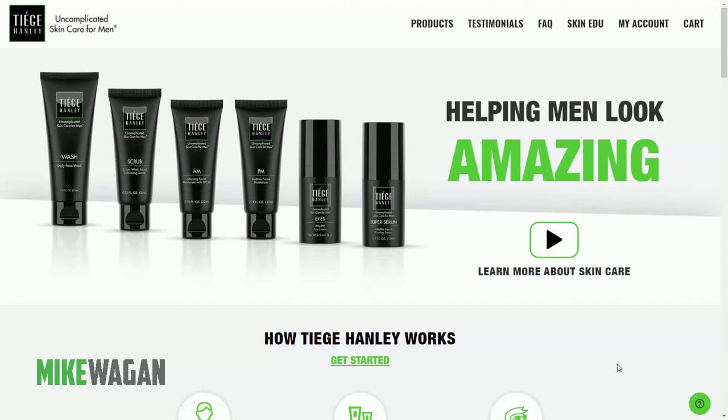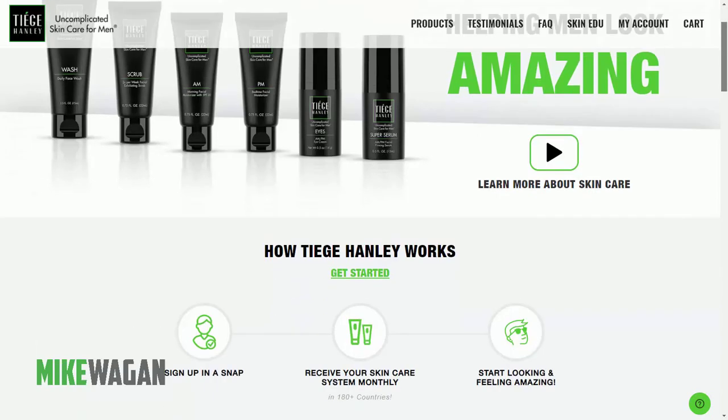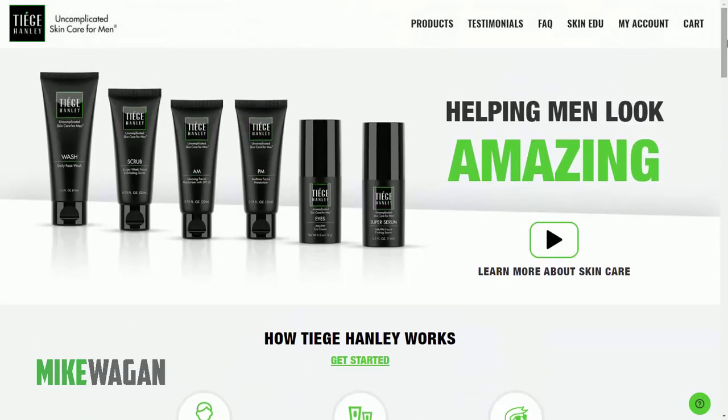Hey guys, Mike Wagon here, MikeWagon.com. In this video we will be taking a look at one of the most popular skincare products for men, popularized by YouTube influencer Aaron Marino on the channel Alpha M. He's quite popular in the men's lifestyle niche, and he and his team have created this product called Tiege Hanley. Their tagline is 'uncomplicated skincare for men.'